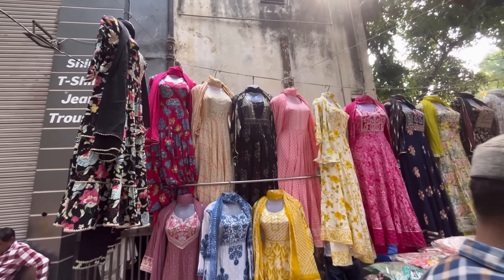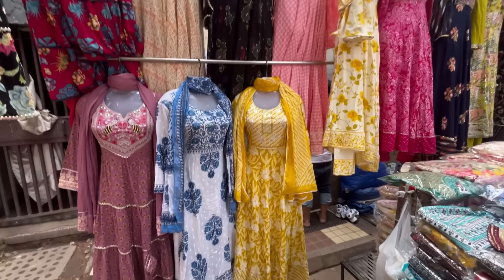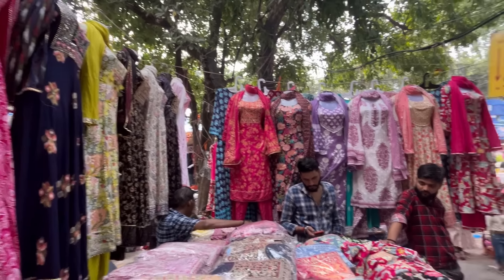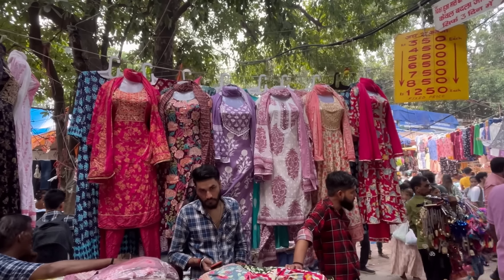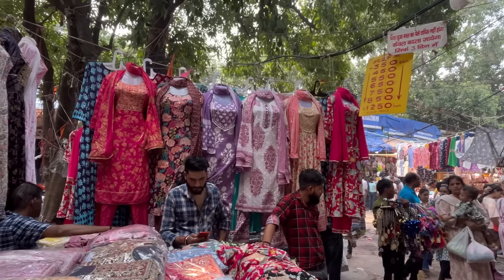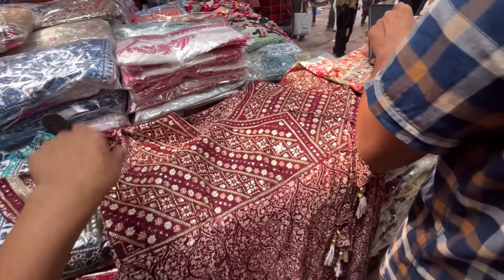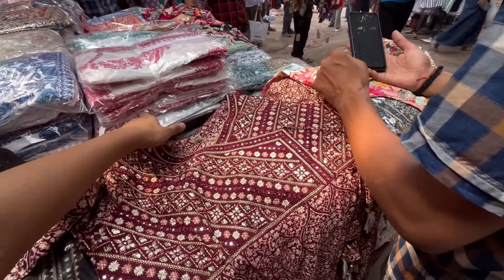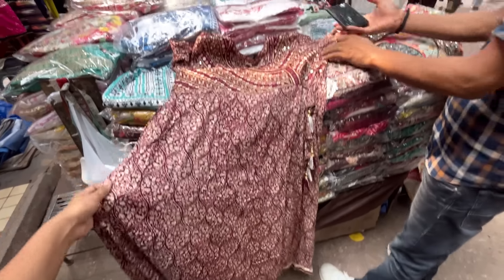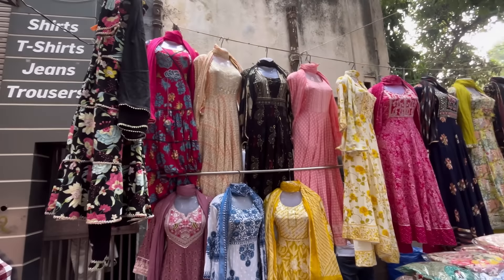Next, I am going to show ethnic wear collections. In front of shop 136, you will get a stall with suit sets and anarkali suits. The range of suits starts from 750 rupees and goes up to 1250 rupees. Also, if you want to buy single dresses, you will get some options — happy dresses in 350 rupees or 450 rupees. There are many options available in many sizes.